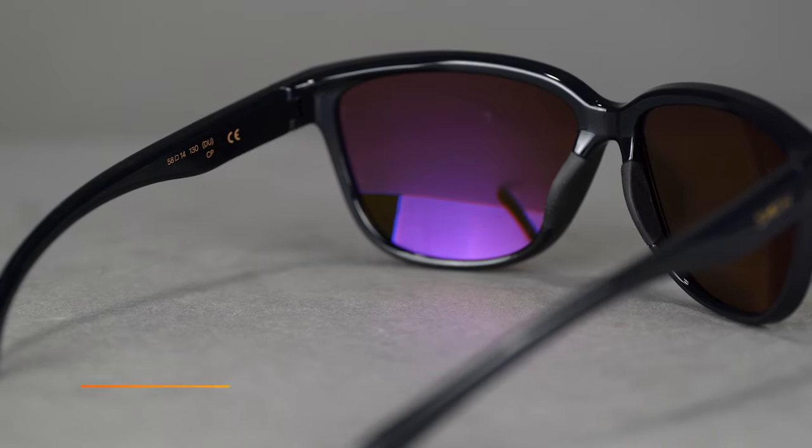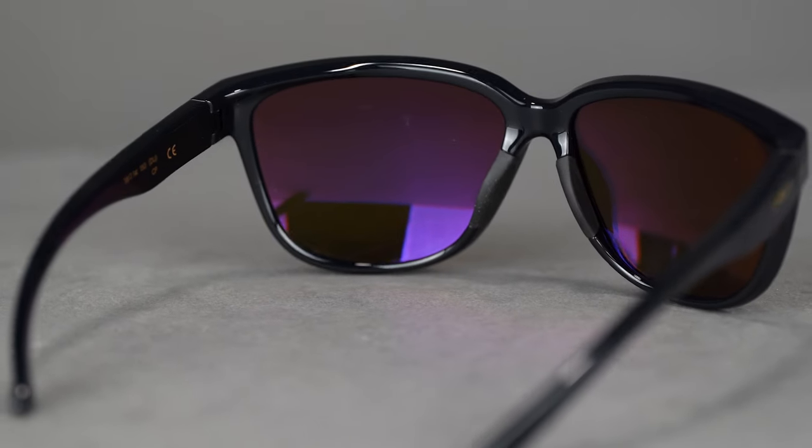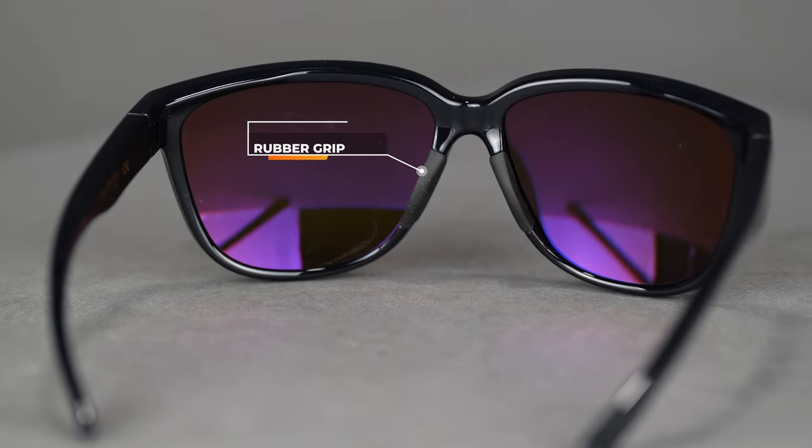The first frame in our lineup is the Smith Monterey. The Smith Monterey is a six base frame, so it's a little bit flatter than a super sport traditional curve frame, but it still has nice wrap coverage. The nose pads here are rubber, which will help with grip as you start to sweat so they don't slip down so much.